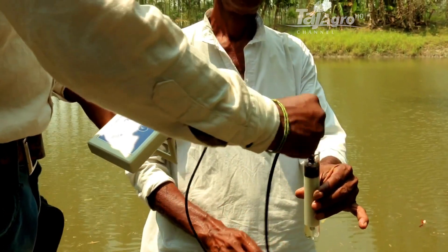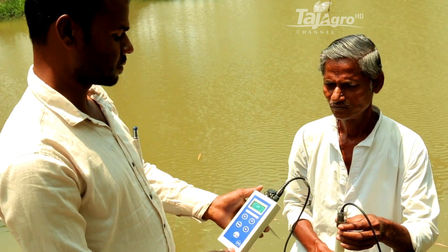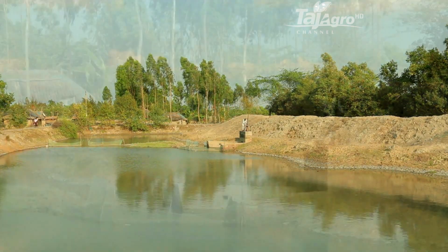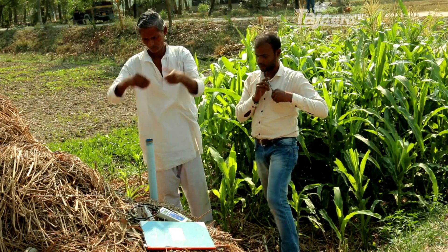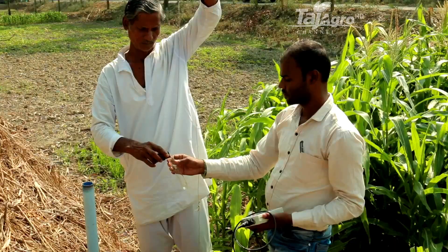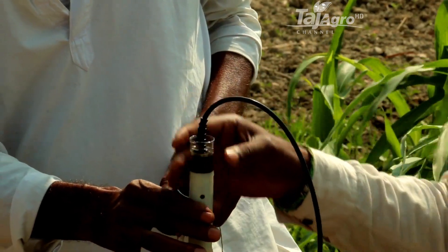Surface water from rivers, ponds, drainage channels and tubewells is regularly collected and analyzed. Sonagao village is surrounded by three tidal rivers, and salinity levels in river water, pond water and canal water are monitored at regular intervals. There is also a sluice gate in the region which regulates the entry and exit of river water. Five piezometers have been installed at various locations in Sonagao village to monitor groundwater quality. Data shows differences in water quality over locations and seasons.